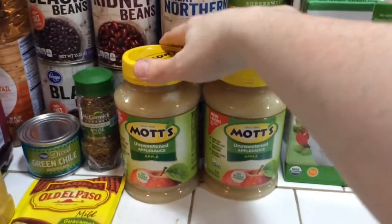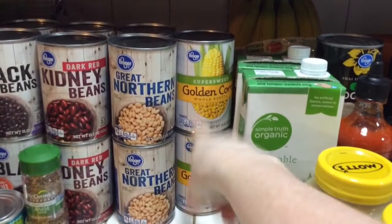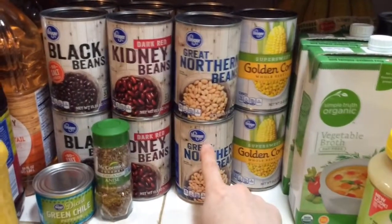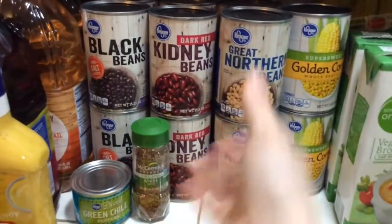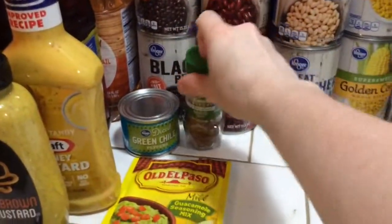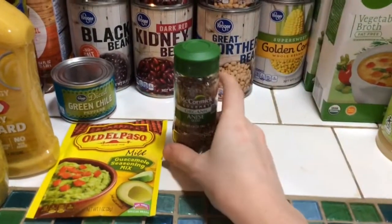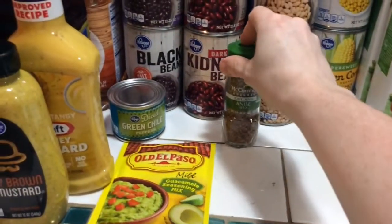I got unsweetened applesauce, which the girls like to eat and I'll also use for baking pancakes. Two cans of corn for the quesadillas — I didn't feel like cooking and shelling the corn on the cob. Three cans each of great northern beans, dark red kidney beans, and black beans — it's really easy to open a can, dump it in a bowl with some chia seeds, and put it under grilled vegetables. I also got anise seed as a substitute for star anise, which I couldn't find anywhere for the pho.